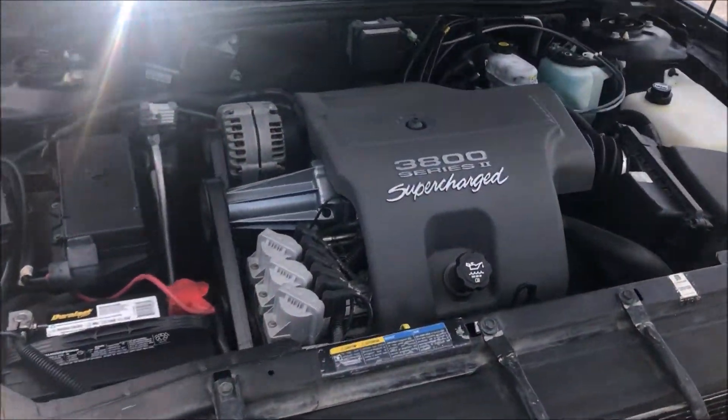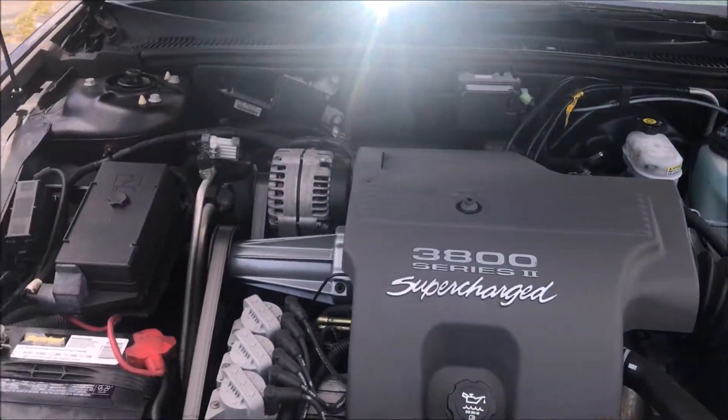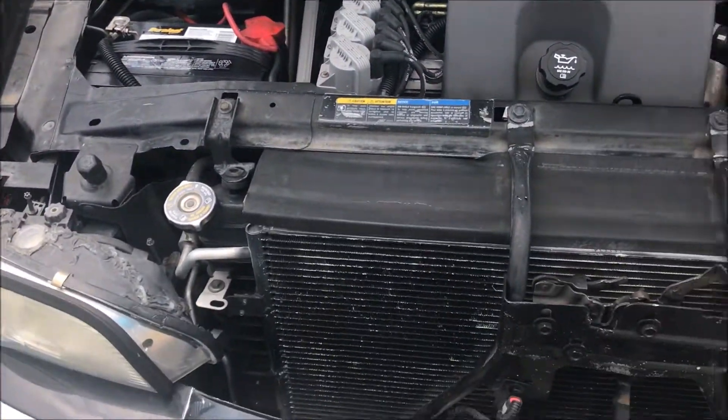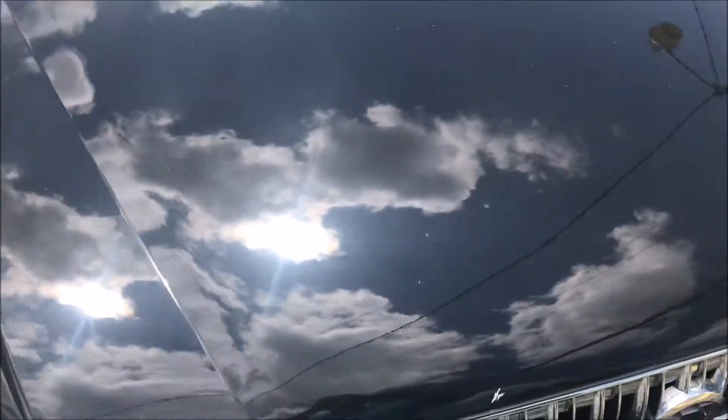It has a supercharged engine. No mechanical issues at all. Starts, runs real good and smooth. It has cold AC.